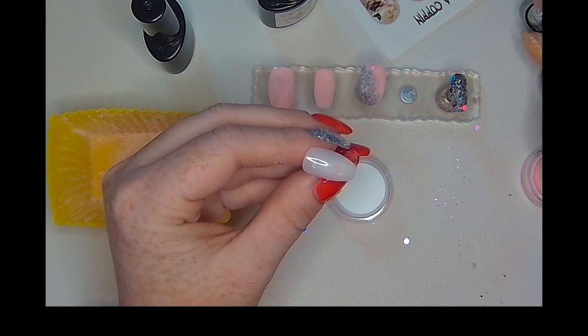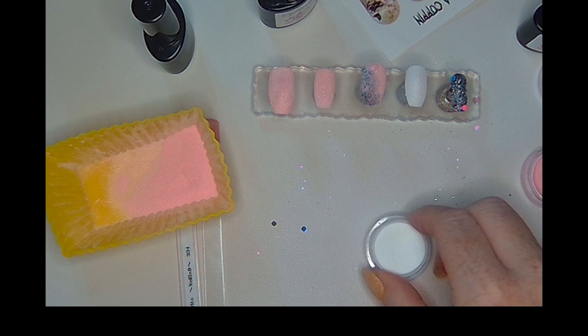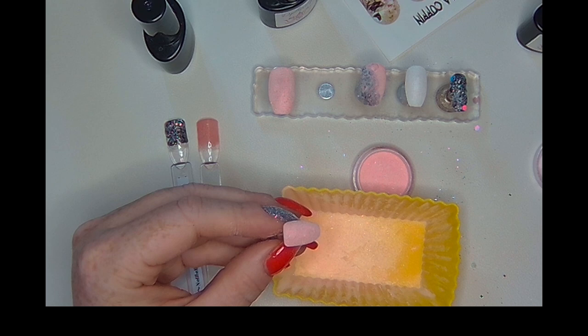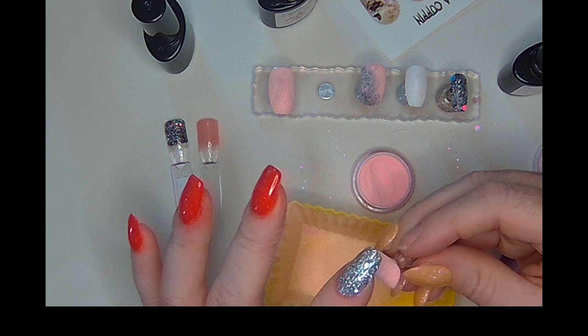Looking at it now, I'm not going to lie — when I was making this mani I was like, oh no, what have I done? I was not loving how the peekaboo was looking, but I knew I just needed to trust the process and see what happened once I activated and did all the steps. I want to be transparent: sometimes you're making a mani and you're like, yeah, I don't know if this idea I had in my head will actually work, but I stuck with it and didn't scrap it.